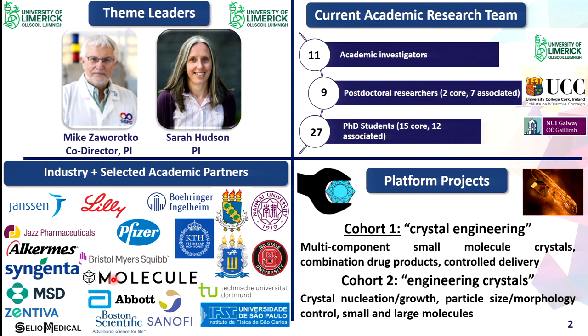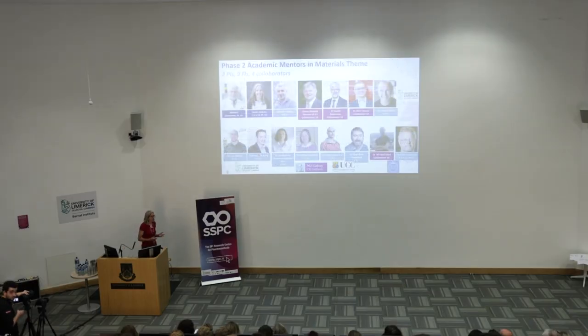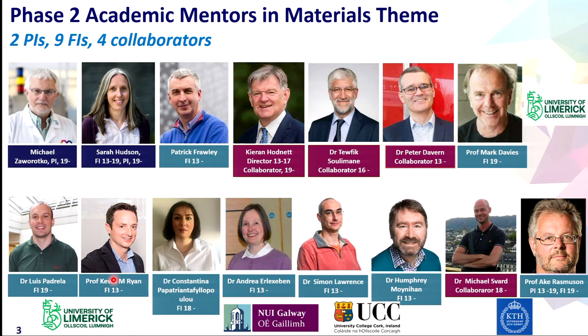We operate our theme in two groups: we have the crystal engineering cohort and we have the engineering crystals cohort. I hope by the end of this talk you'll be able to identify the difference between the two. All of our investigators are involved in leading projects, supervising PhD students, and engaging with industry.